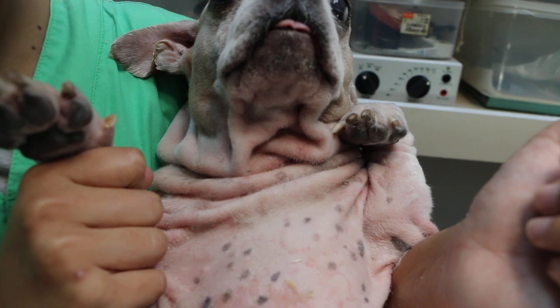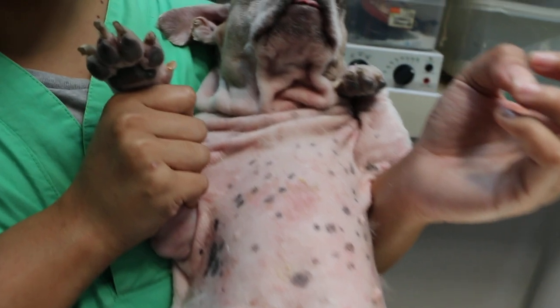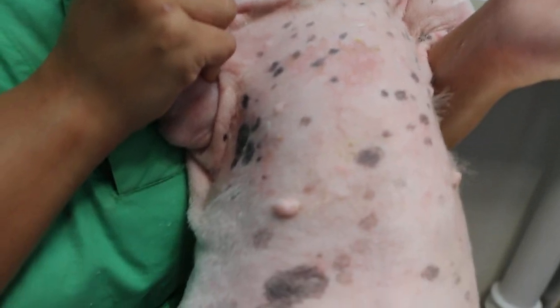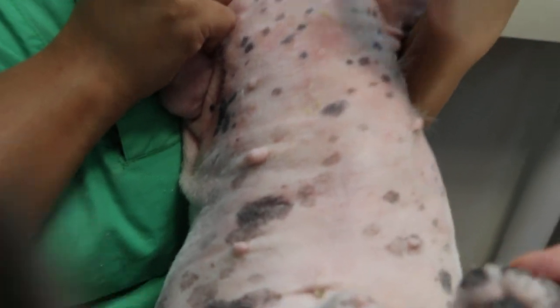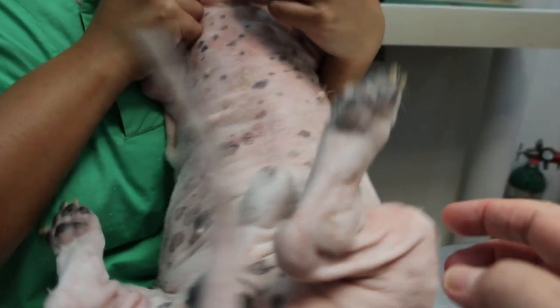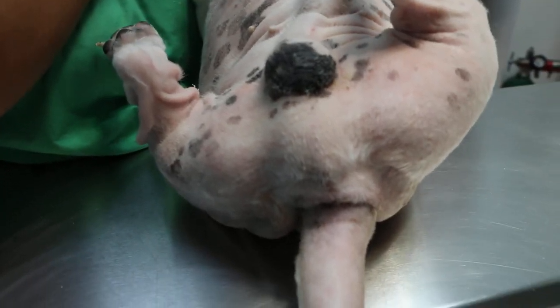After we sedated him and clipped the body, you can see the rashes as the owner described. On the back side there was some bleeding from the inner area.